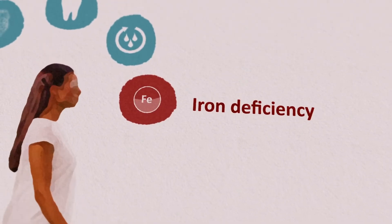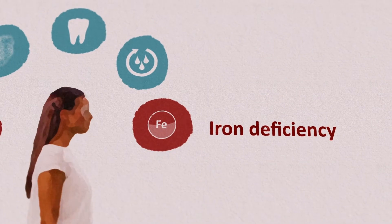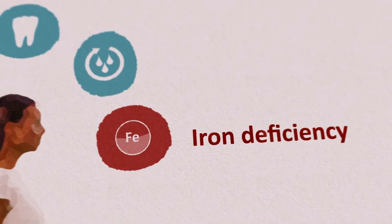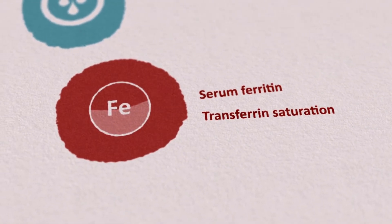Iron deficiency with and without anemia is common in women with bleeding disorders and may be symptomatic, so must be considered and treated. Iron deficiency is best assessed using serum ferritin and transferrin saturation.